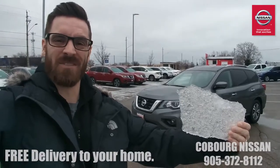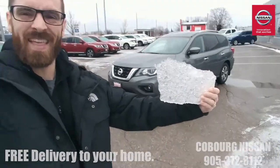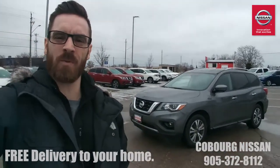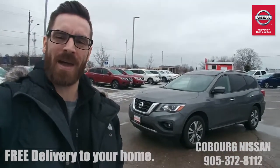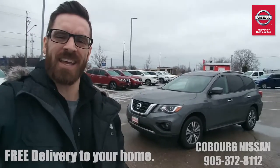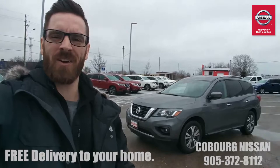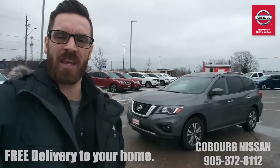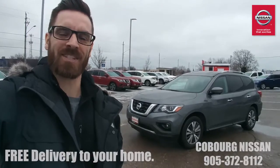See this? It's called ice and we got a lot of it. That was one crummy ice storm. Well let's smash that ice with this 2017 Nissan Pathfinder SL. It's got intuitive all-wheel drive, leather seats, heated seats, heated steering wheel. It's got a ton of stuff but most importantly it's gonna keep you and your family safe on these crummy winter days. Let's go have a look.